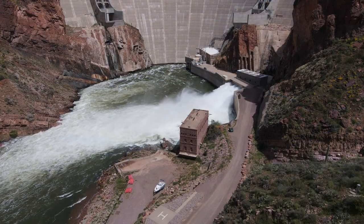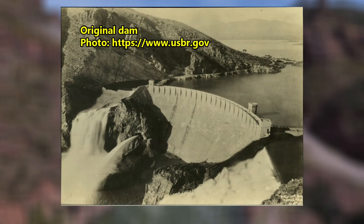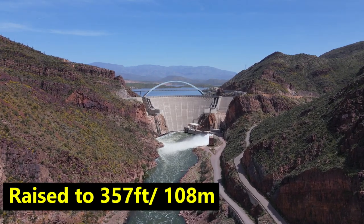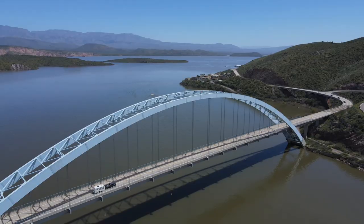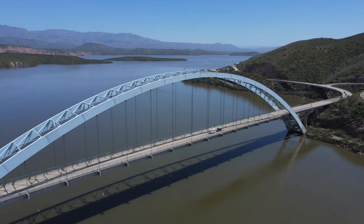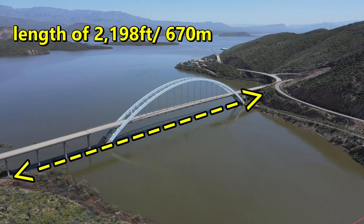Construction on the dam started in 1906 and was completed by 1911. At that point in time, the dam only stood at 280 feet high, and you could even drive across it. However, in the early 90s, the dam's height was raised to 357 feet to increase the storage capacity of the reservoir. Being that you could no longer drive over the dam, they installed the Theodore Roosevelt Lake Bridge to take you from one side to the other. The bridge has a total length of 2,198 feet.